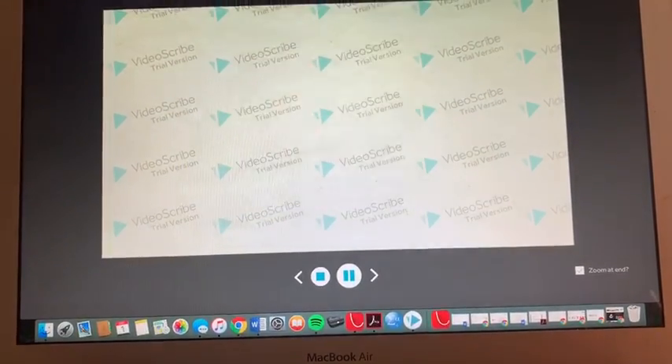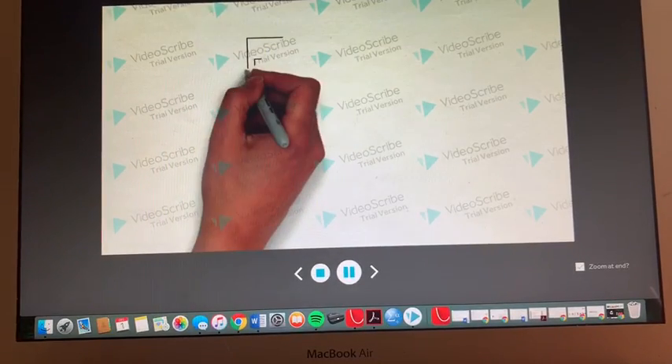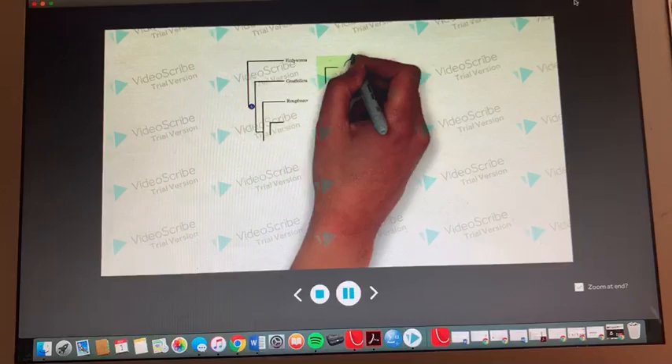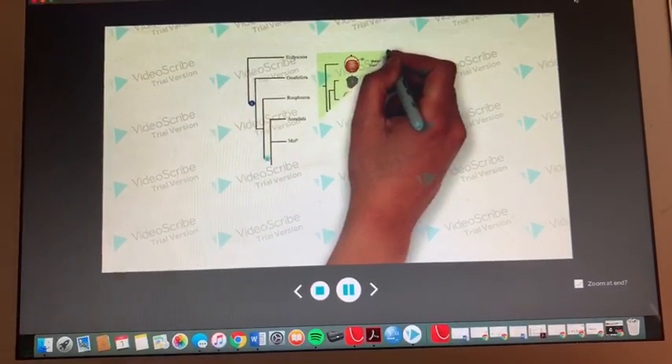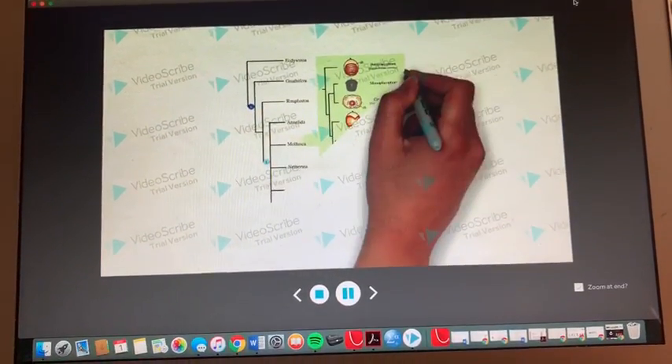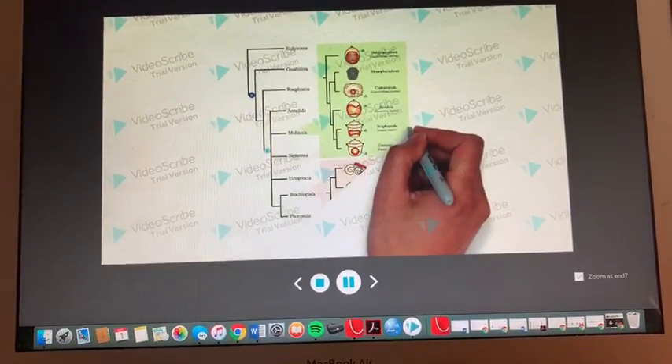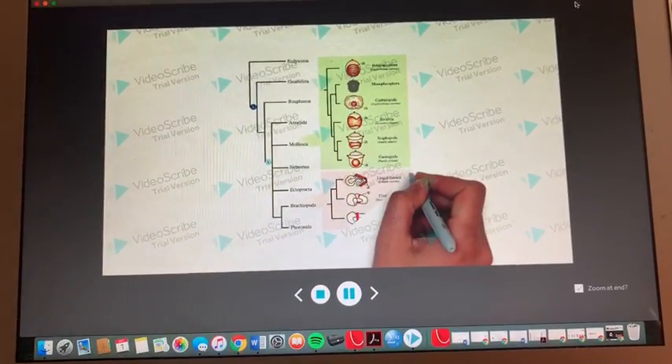Both the phylogenetic tree generated in lab and the tree found in literature show that phylum Annelida and Brachiopoda are closely related. A difference is the tree found in literature shows phylum Annelida and Mollusca are closely related, but our tree shows that they are very distant relatives.